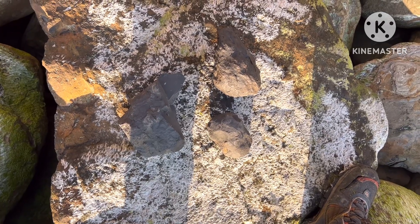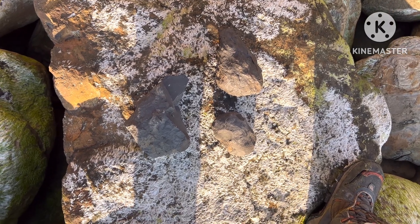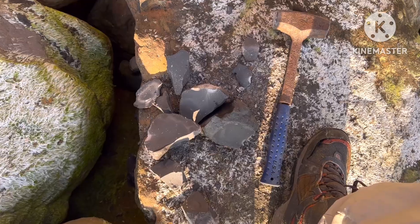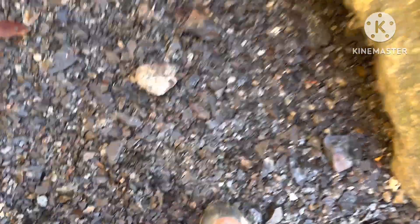I've got these three nodules that look fairly promising so I'm going to give them a hit. I won't be able to do it on camera unfortunately — it'll probably take me a few minutes. Yeah, if there's anything in there I'll show you. Unfortunately there wasn't anything in any of those.